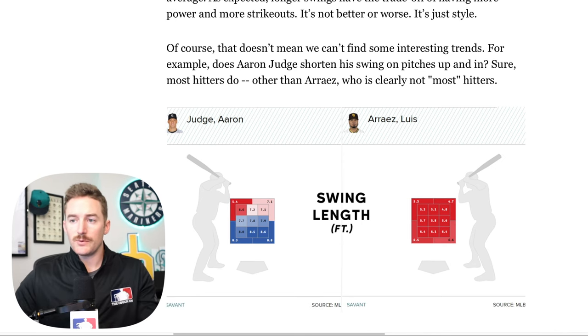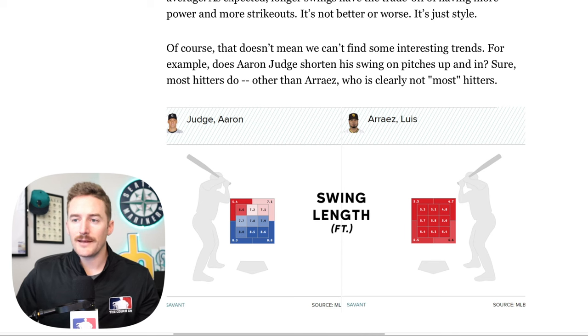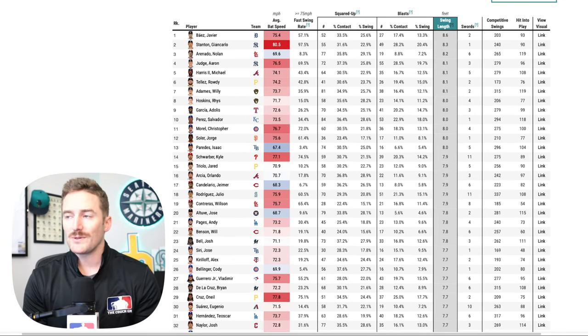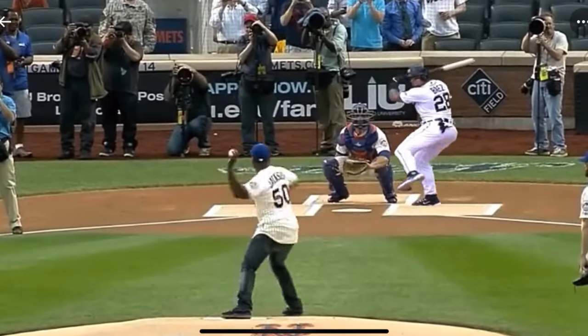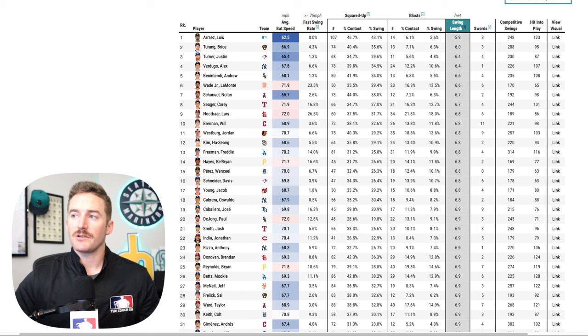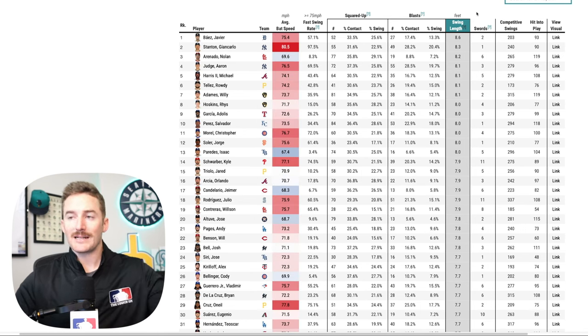The article compares Aaron Judge and Luis Arraez — Aaron Judge has different swing lengths in different parts of the zone, which makes sense because he has to extend to a ball low and away versus shortening his swing path for a pitch up and in. On the current leaderboard for swing length, Javier Baez and Giancarlo Stanton are at the top. Javier Baez is in first place with an average swing length of 8.6 feet. Reversed, Luis Arraez has the shortest average swing length at 5.9 feet — and you'll notice again that shorter swing length correlates with lower average bat speed.